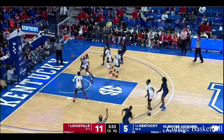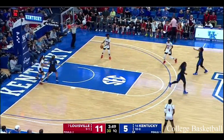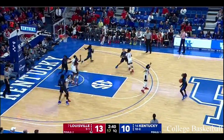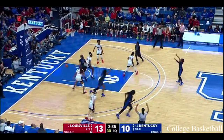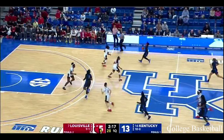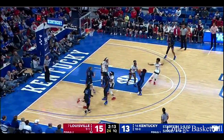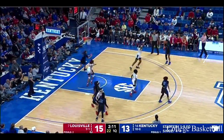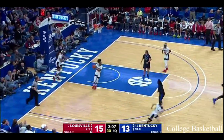Number 10 in black is the Kentucky star, and Kiki McKinney knocks it down. With the physical play inside, nice kick and pop by Kentucky. That's five consecutive baskets.